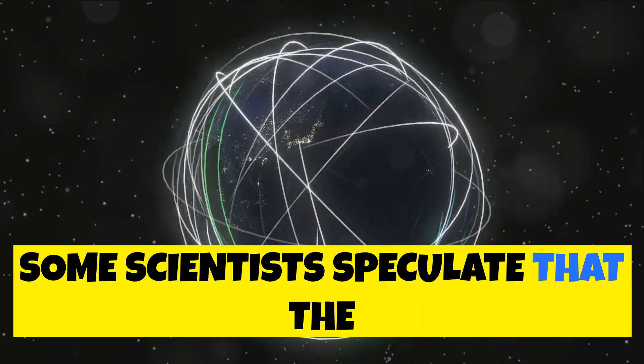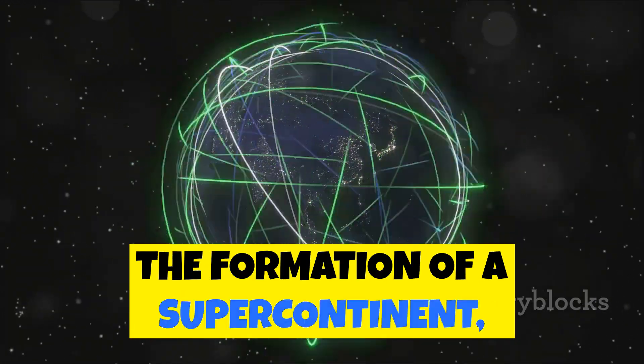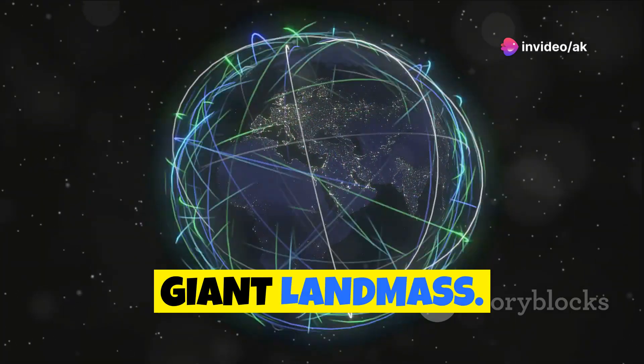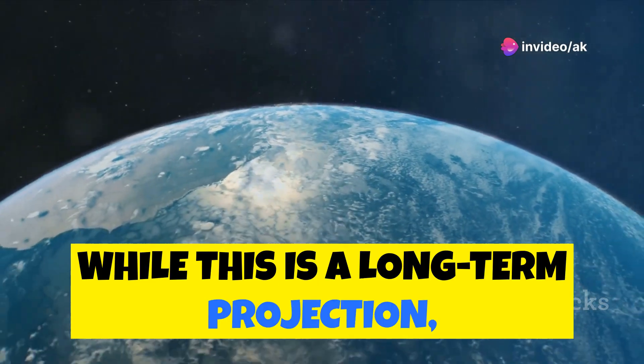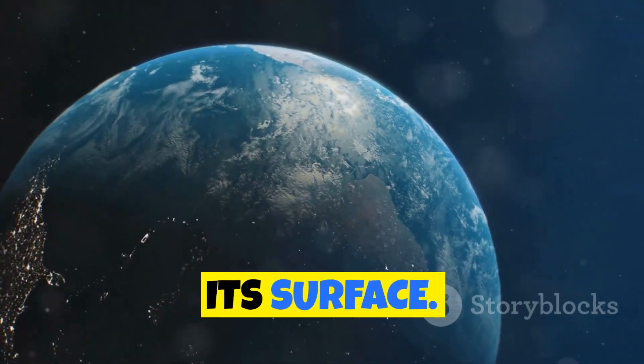Some scientists speculate that the shrinking Pacific could eventually lead to the formation of a supercontinent, where Earth's continents merge into one giant landmass. While this is a long-term projection, it highlights the dynamic nature of our planet and the immense forces that shape its surface.